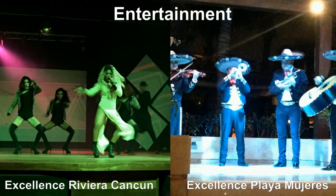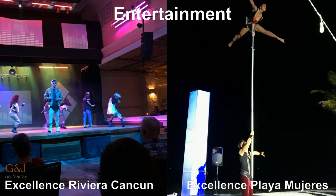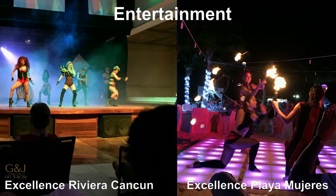The entertainment is very well done at both resorts and is very similar. You can enjoy music at night outside in the courtyard by the Prelude Bar, and then make your way into a large open-air theatre to enjoy a really well-done show. Both resorts are similar and I would give both a 4.8.